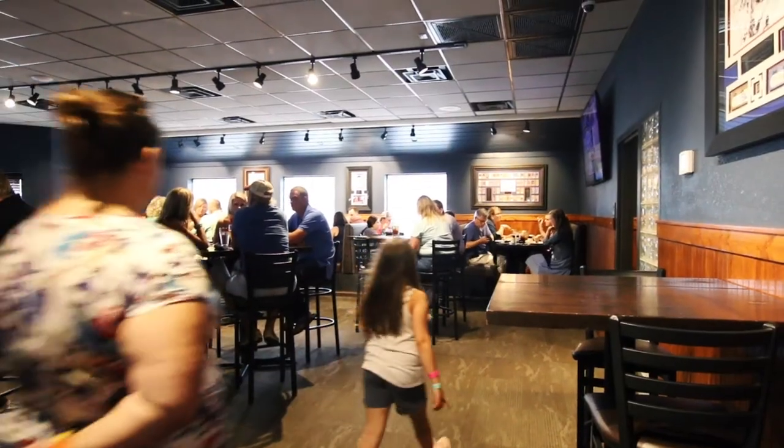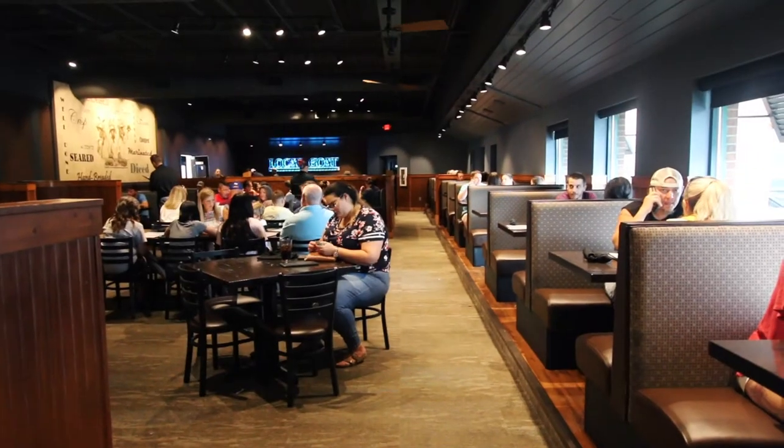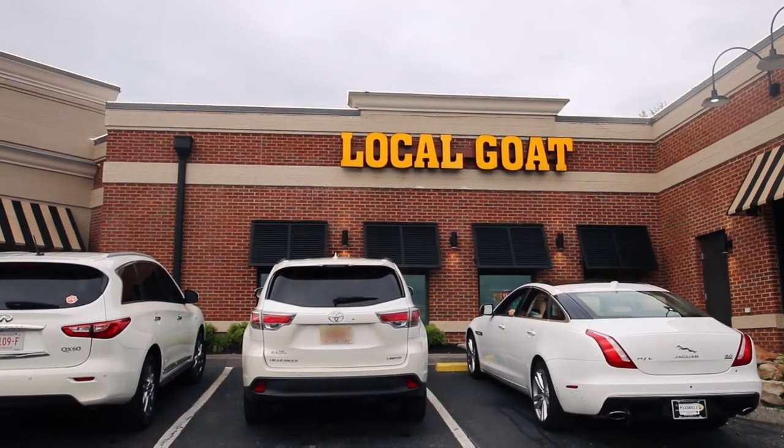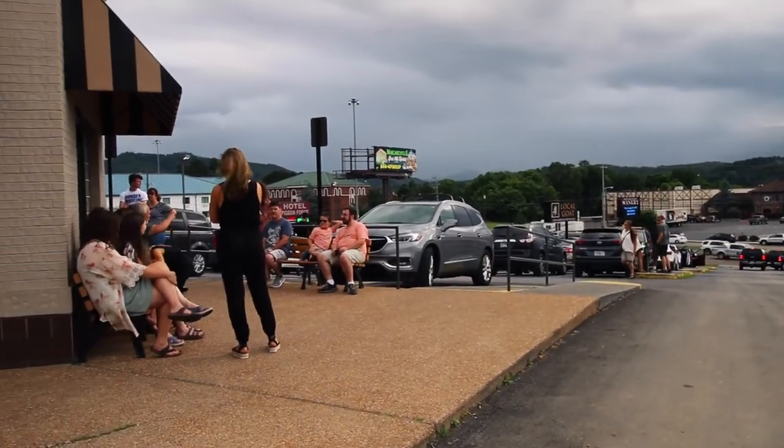We love visiting the Local Goat and seeing the incredible crowd of people supporting this locally owned and operated restaurant. If you want to see more videos like this, subscribe — it doesn't cost you nothing to hit that button, y'all.